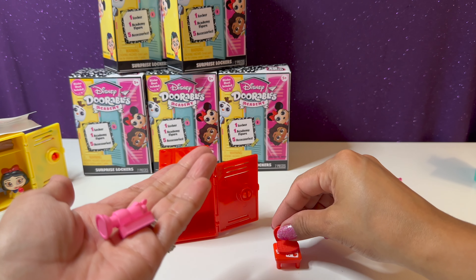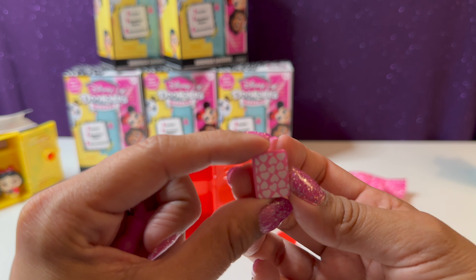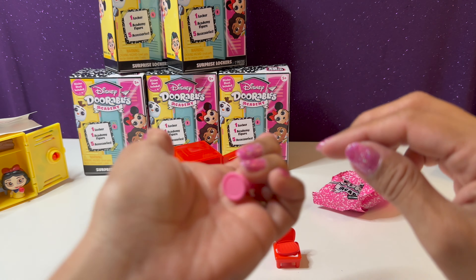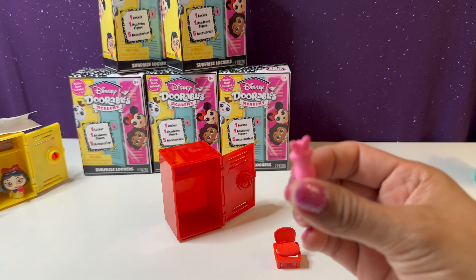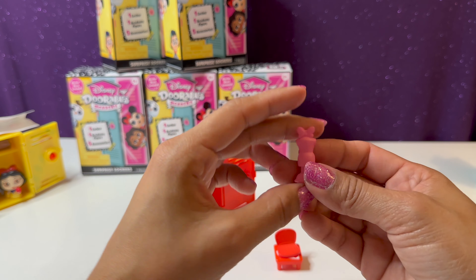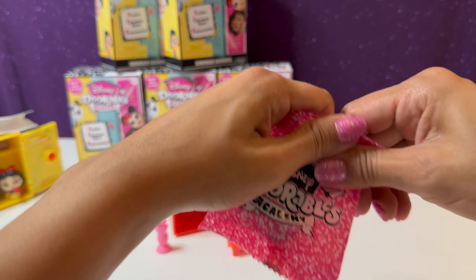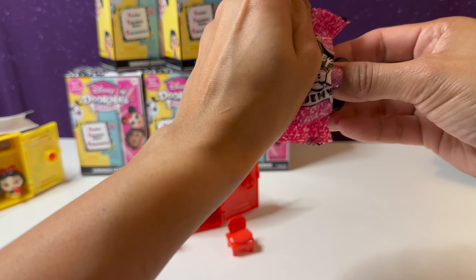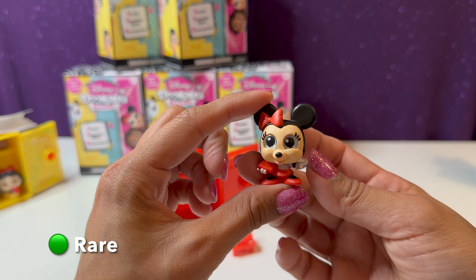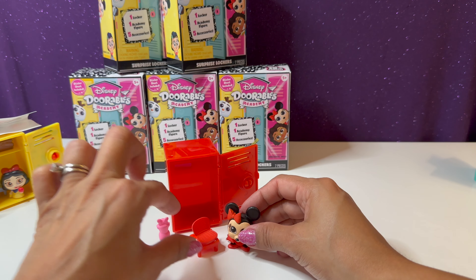We have a cute little laptop — that's adorable — we'll go ahead and place that on the table. We have a cute little book full of cute hearts, and our final accessory is a little mannequin with a little bow on top. Time to open up our figure — it's Minnie Mouse! This one's so cute, super adorable — Minnie Mouse with all her cute little red and pink accessories.